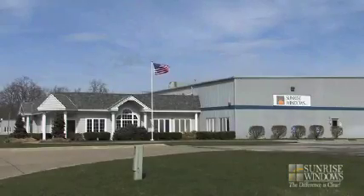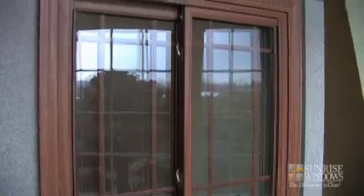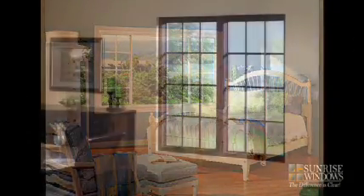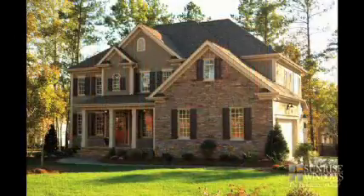One of the founding principles of Sunrise Windows that continues to drive our efforts today is simply to make a better window than other replacement window companies. We believe that if you're looking for great design, outstanding appearance, higher energy efficiency and greater comfort in your home, your best choice is a window from Sunrise Windows.